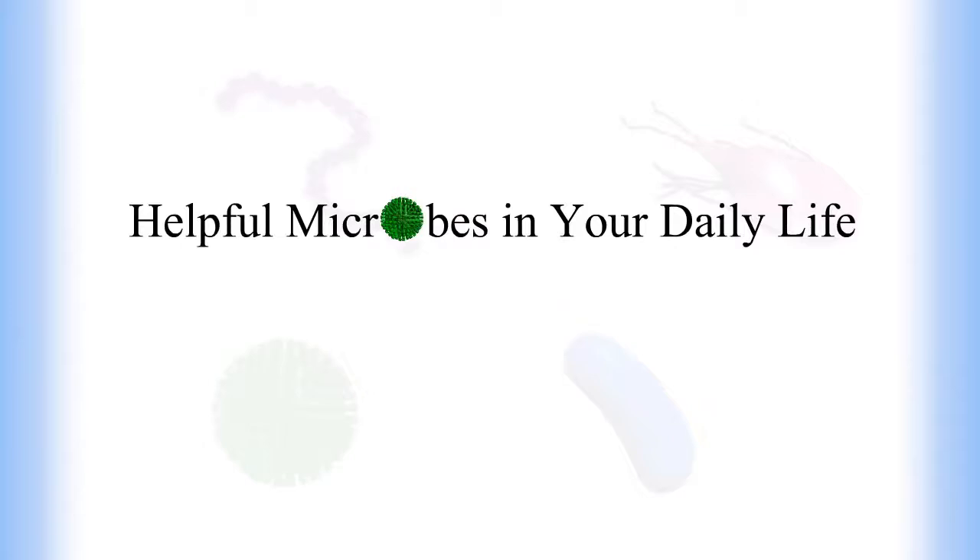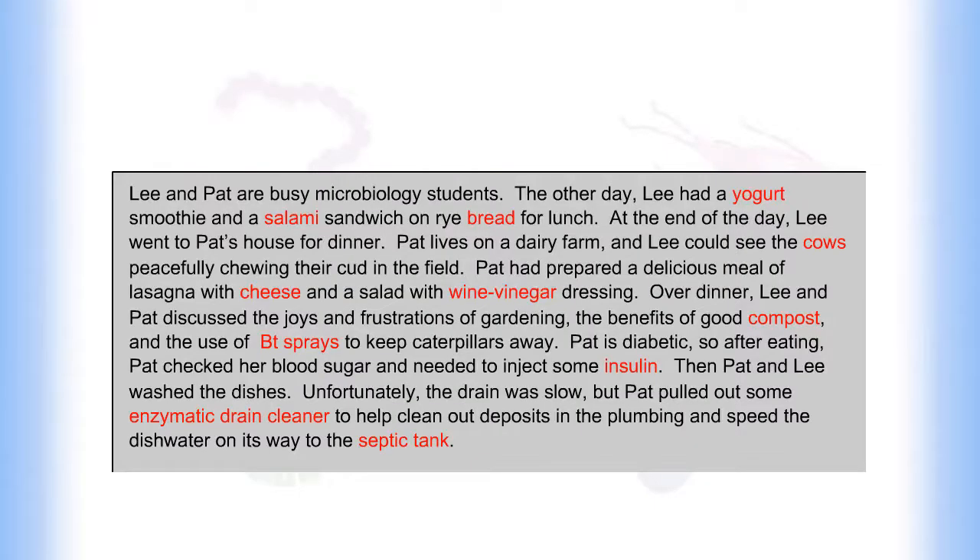Helpful Microbes in Your Daily Life. Lee and Pat are busy microbiology students. The other day, Lee had a yogurt smoothie and a salami sandwich on rye bread for lunch. At the end of the day,